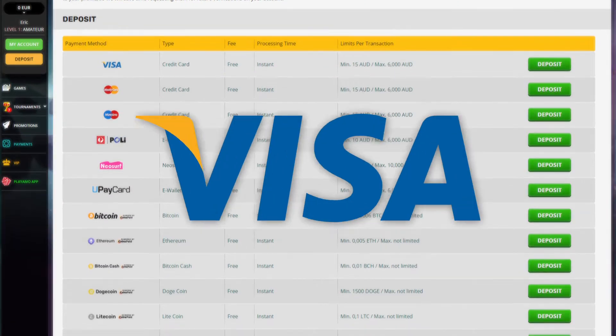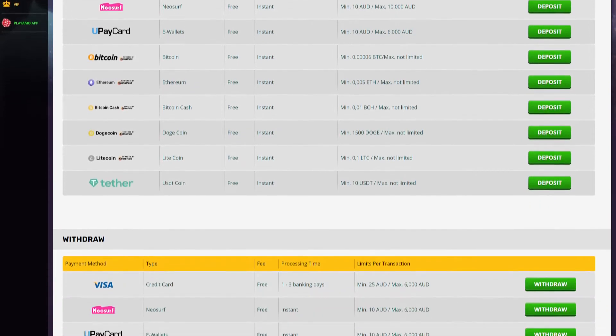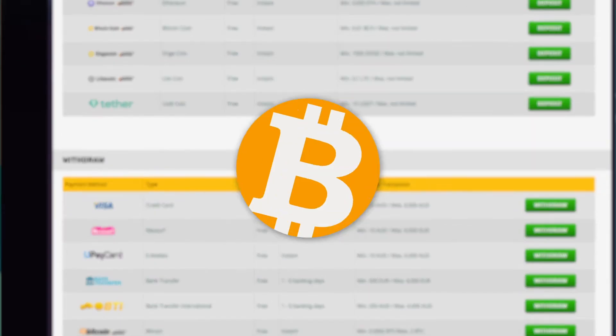Play Ammo provides a variety of Aussie-friendly banking options including Visa, Mastercard and Neosurf. The casino is cryptocurrency friendly and accepts Bitcoin, Ethereum and Bitcoin Cash.